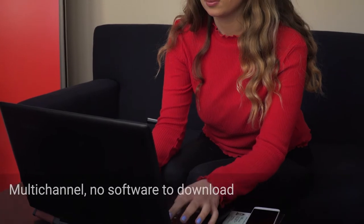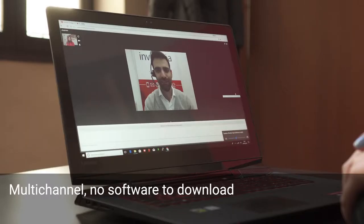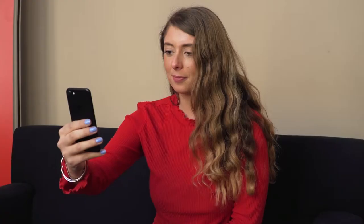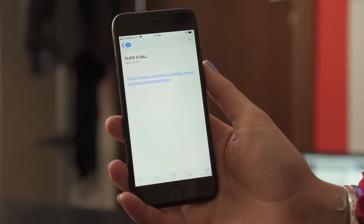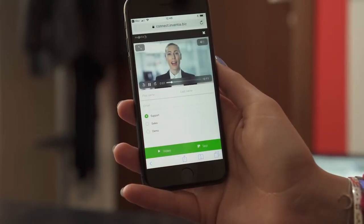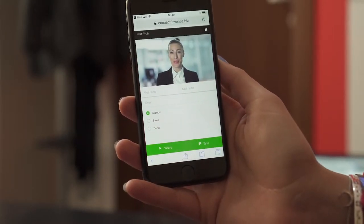Inventia ID is a multi-channel solution. It is possible to activate a session both from a PC and a smartphone without any app to install. The activation of the interaction can be done by sharing a simple click-to-call link integrated into a webpage or shared within any messaging system.